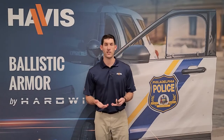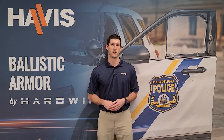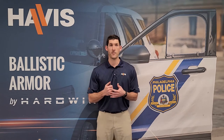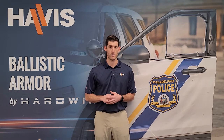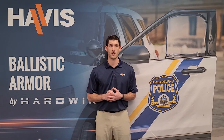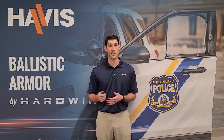Next, some warranty questions we get. What is the life expectancy of ballistic door and window panels? The life expectancy is the service life cycle of that vehicle. What is the warranty for the ballistic door and window panels? For door panels it's a 10-year warranty, and for the window panels it's a one-year warranty.